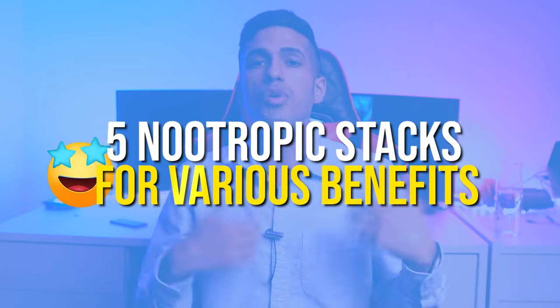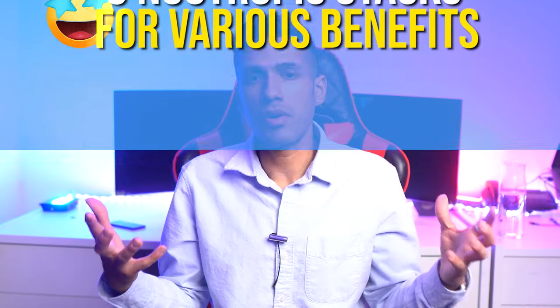Hey there everyone, this is Michael Dougal, The Nootropic Reviewer, and during this video today you're going to learn about five nootropic stacks that you can consider using depending on the scenario.